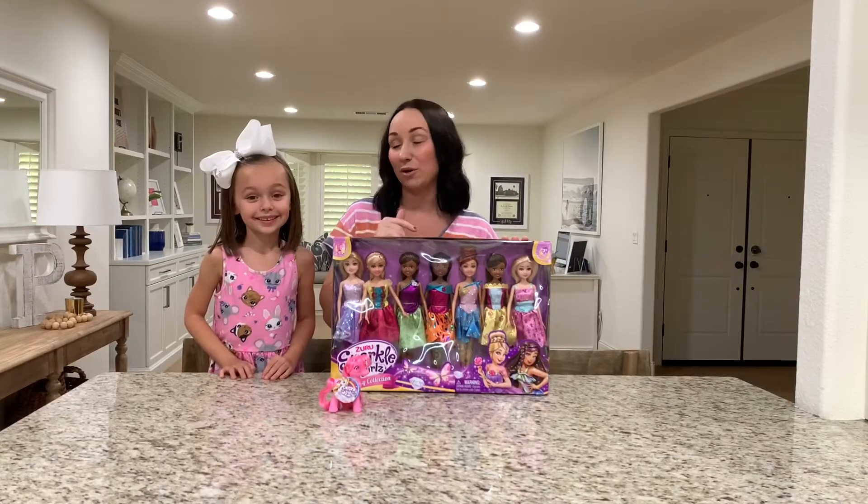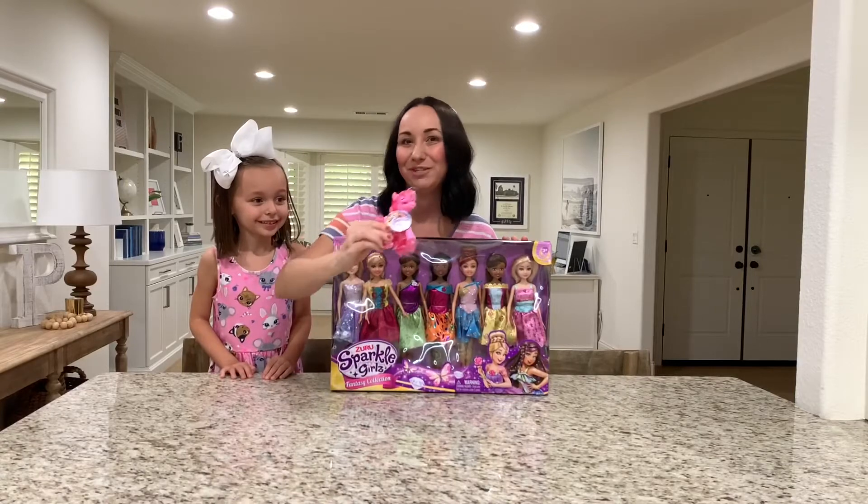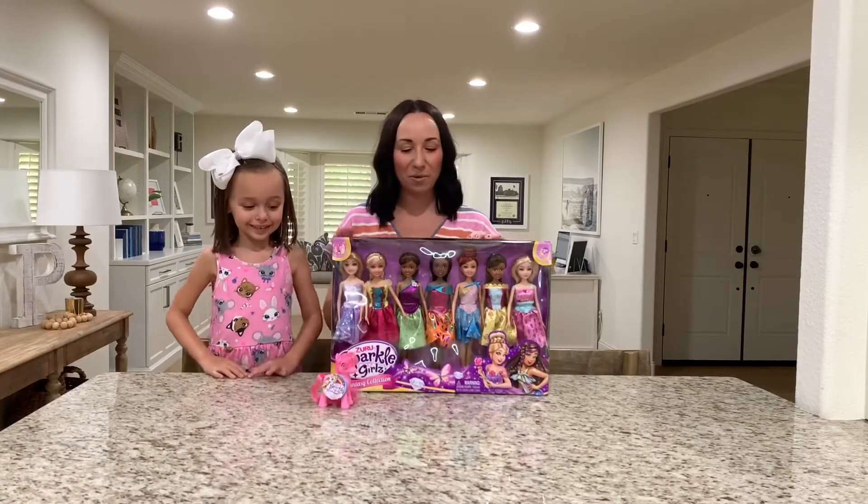You can also collect the Sparkle Babies, and there are several different ponies you can collect as well. So we're going to open up the box.